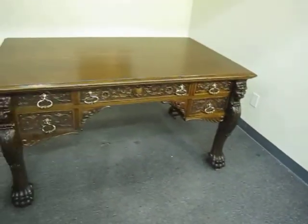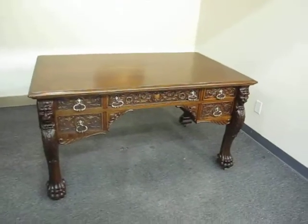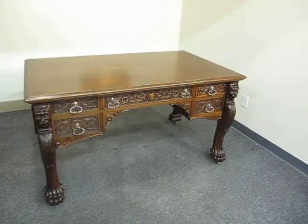All quartersawn — a beautiful desk, ready to sit in your home. Thanks.